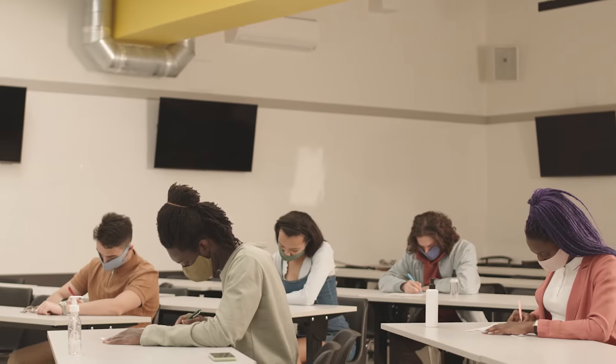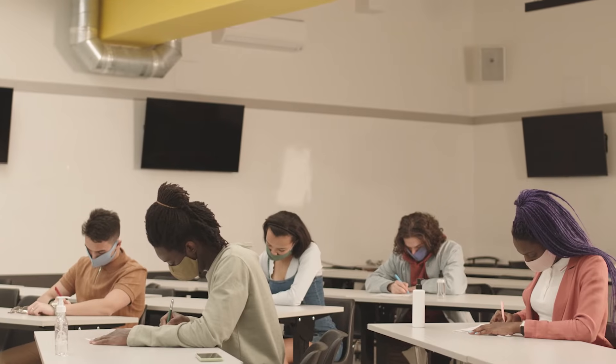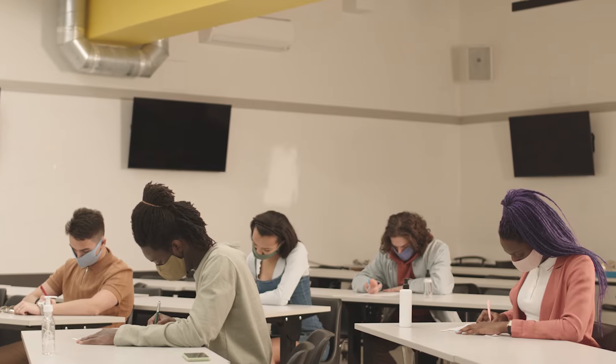As a high schooler, it can feel like a lot of your future is riding on standardized test scores, which can make the whole process super overwhelming. To make things worse, you'll need to decide which test you'll take before you even begin to prepare. It's a big decision, but don't worry, we're here to help.